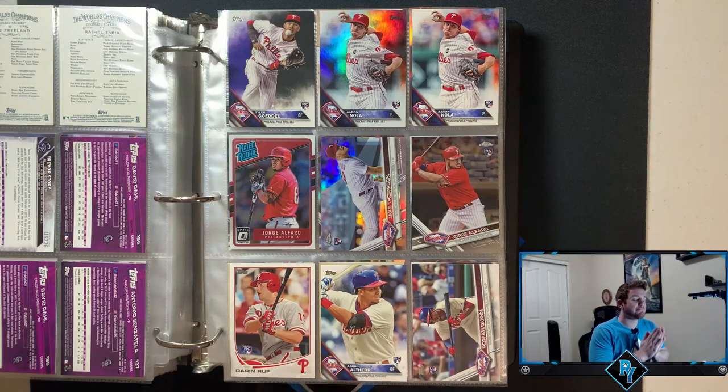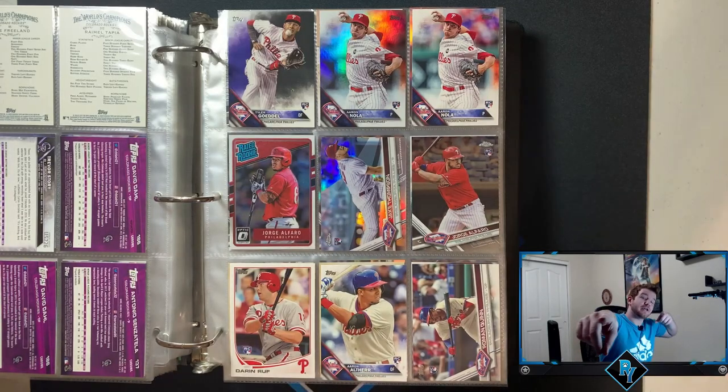What's up YouTube? Happy Monday. We have another card video today. We're going to officially go through the rest of my rookie cards.